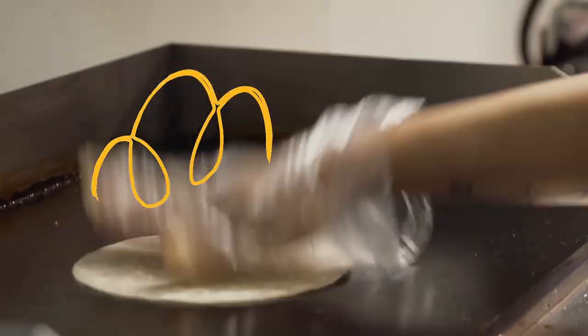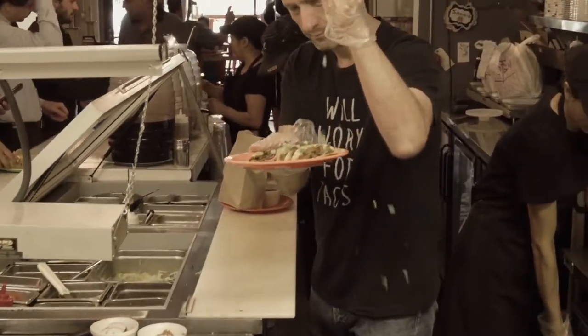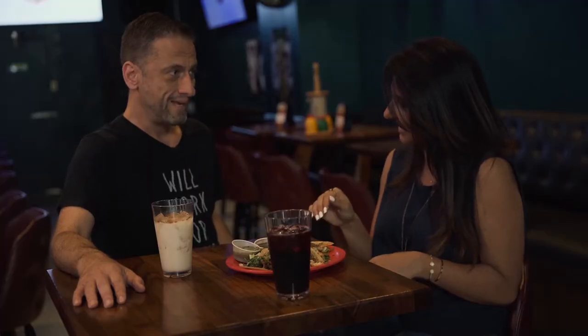We just went back to basics. This is what a taco originally was all about — just very simple: the tortilla, the meat, onion, cilantro, limes, and that's it. And really good salsa. You make your salsas in-house? We make everything in-house. We don't have a freezer, we don't have a microwave or a can opener.